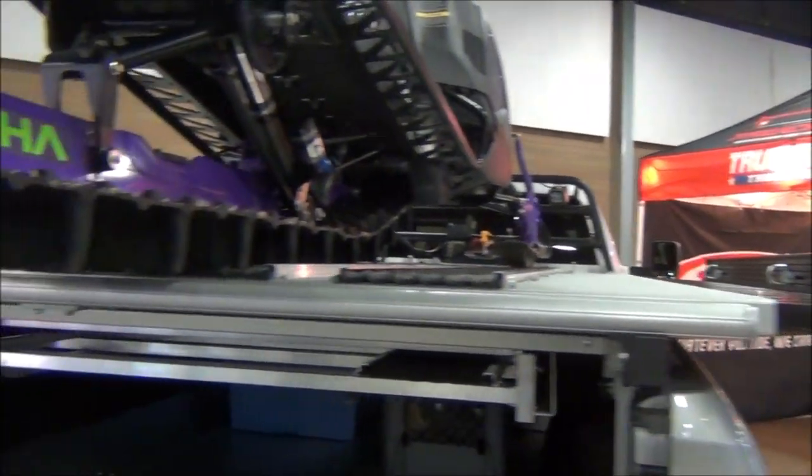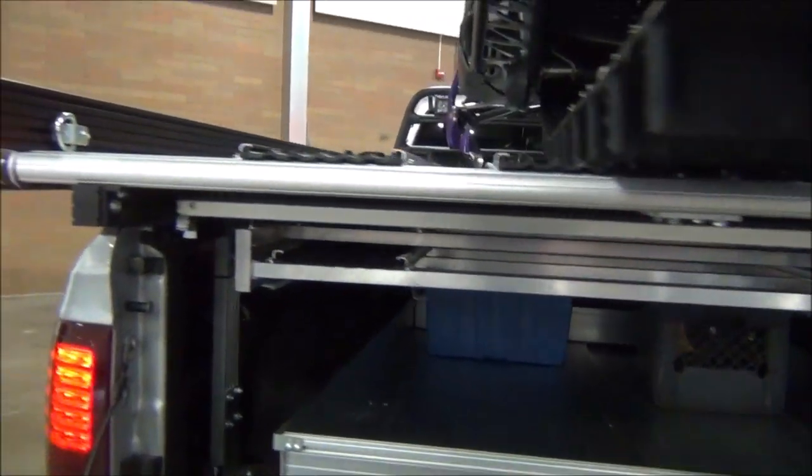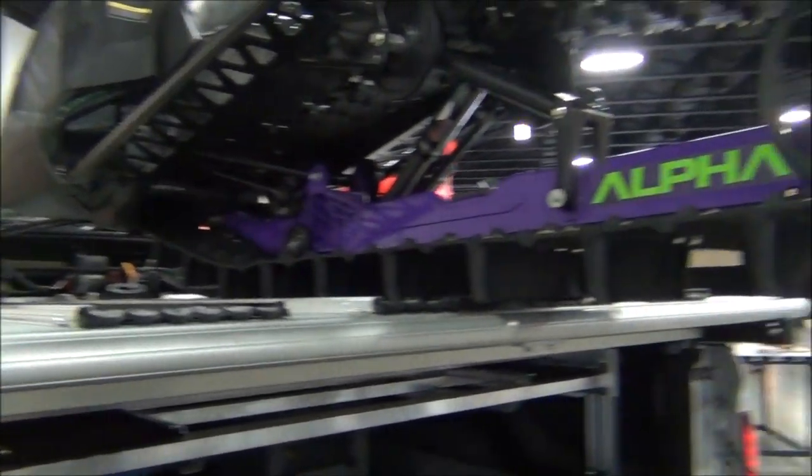That is super easy. It seals off, you said? Yep. 100% dry storage underneath, keeping all your gear secure and dry with a lockable tailgate.